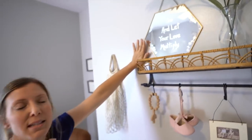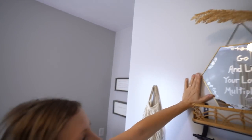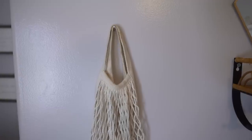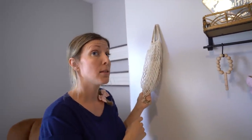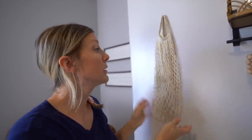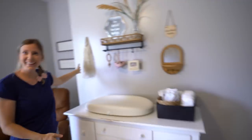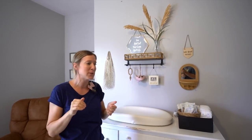One of you amazing, wonderful subscribers sent me this beautiful mirror that says 'go let your love multiply.' We have these IKEA bags all over our house — there's a two-pack and it's very affordable. And isn't this display cute? Give today's video a big thumbs up if you think this part is cute — I think it came together really well.